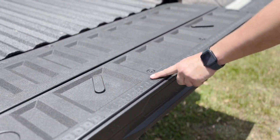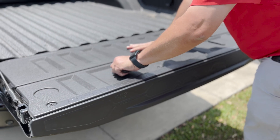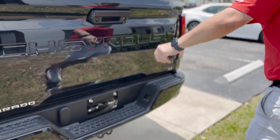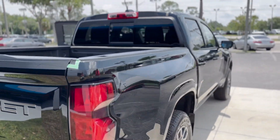There's a ruler right here so if you use it for fishing or something like that, or maybe for the job site. Beautiful, beautiful truck — new tail lights. This whole truck is completely redesigned.